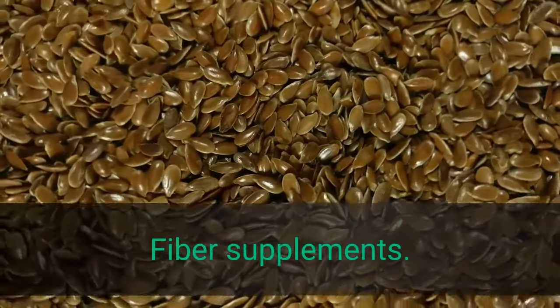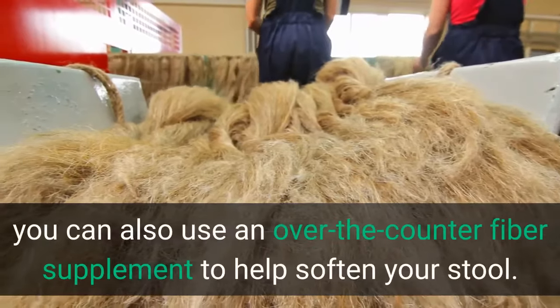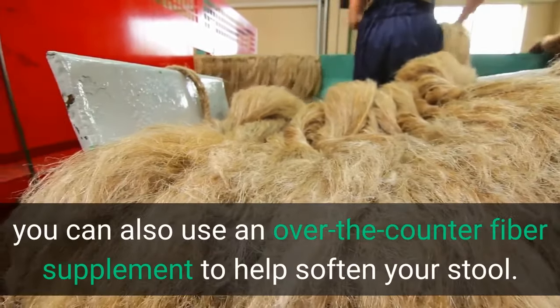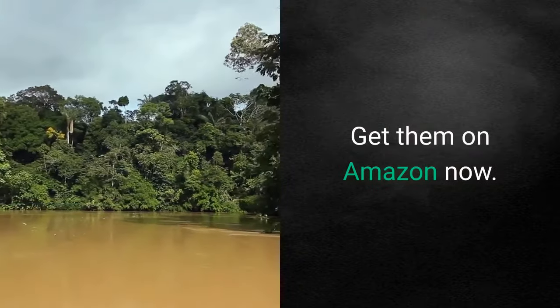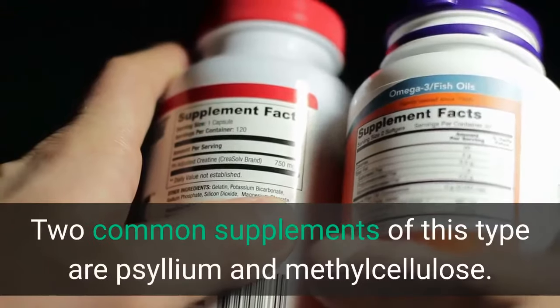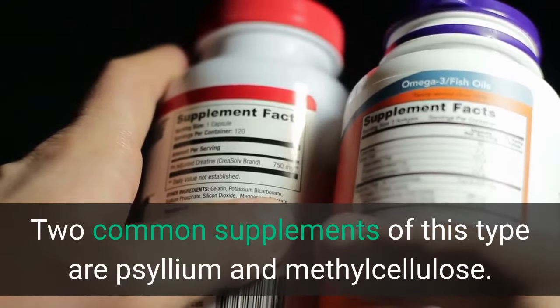Fiber supplements. If you're constipated, you can also use an over-the-counter fiber supplement to help soften your stool. Two common supplements of this type are psyllium and methylcellulose.